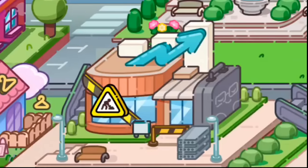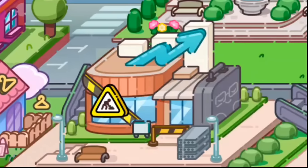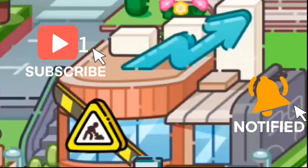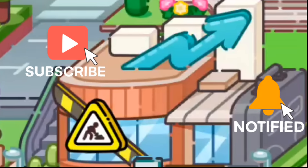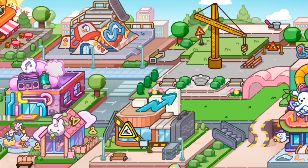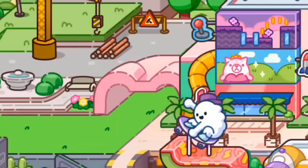We also have new locations on the map. I cannot wait to see what this building is — it looks like a business center, so maybe it's a business office, or is it a bank? It could even be the stock exchange. Be sure to subscribe and turn on the bell because my contact Pazu lets me know when all the updates are coming out, so I don't want you to miss out.